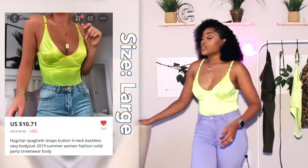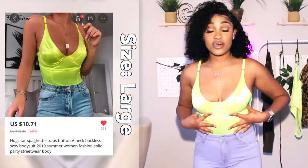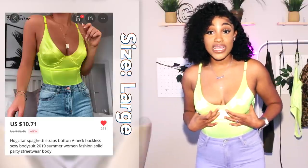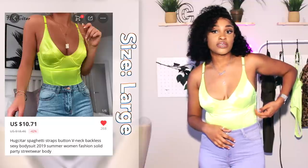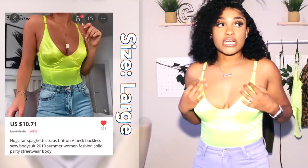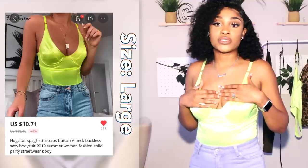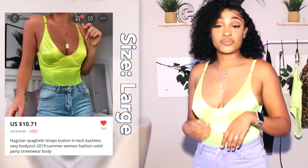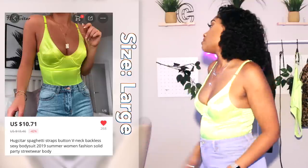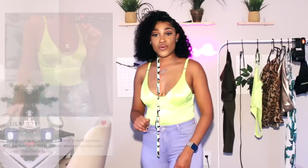I feel like I'm going into cardiac arrest the way it's holding everything up — it has an underwire. The quality on this was literally nine dollars. It reminds me of something from Topshop that would have cost fifty dollars. AliExpress always comes through. I absolutely adore this with my whole heart.